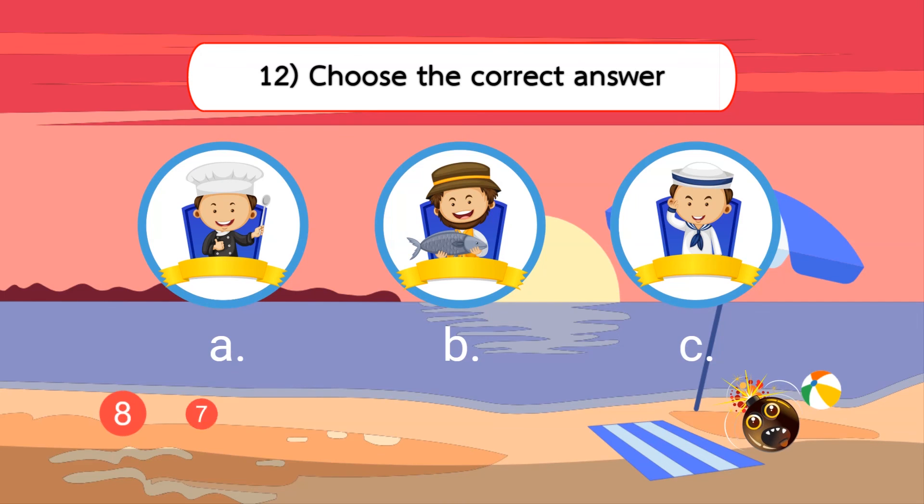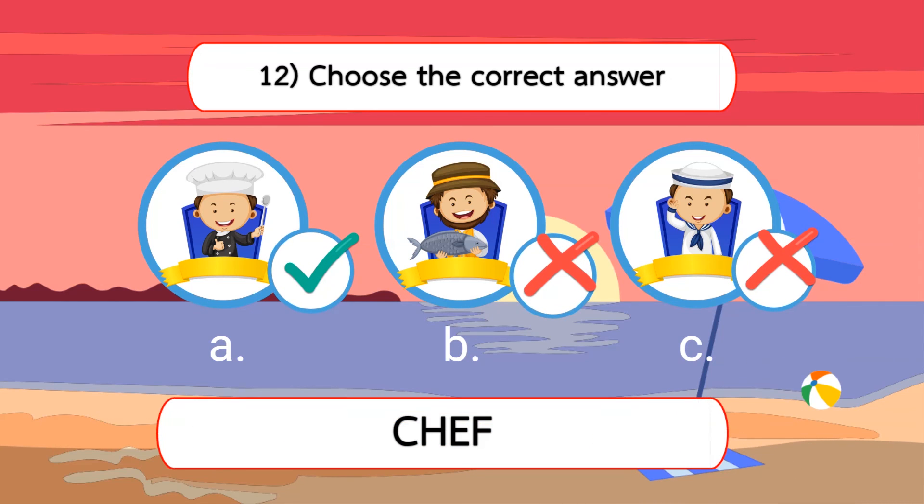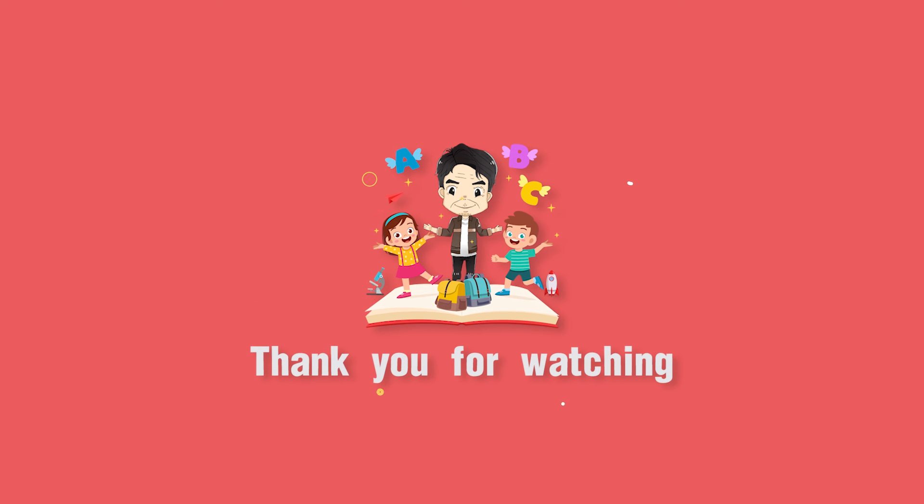The correct answer. I'll see you next time.